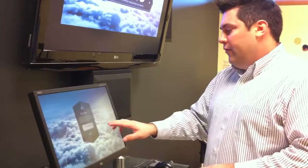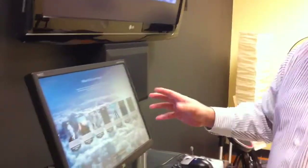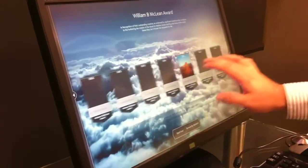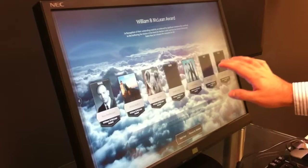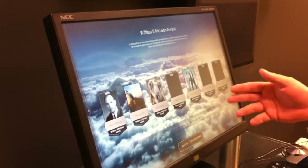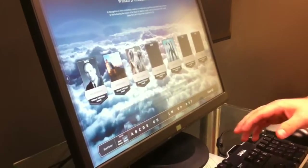So this is kind of the control pad — if you want to touch the screen, it's got very much like an iPhone or an iPad interface where you can simply touch the screen and browse through a list of award winners here. There's some goofy content in here right now, but you can browse by alphabet, and it provides a really cool little animation.